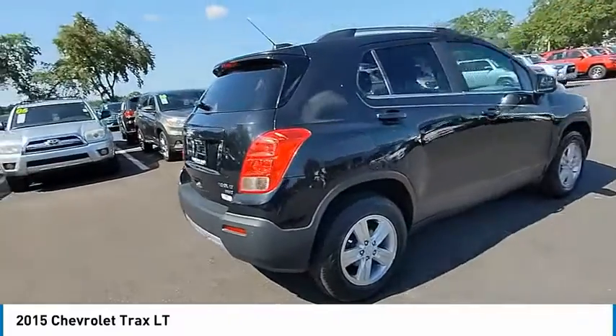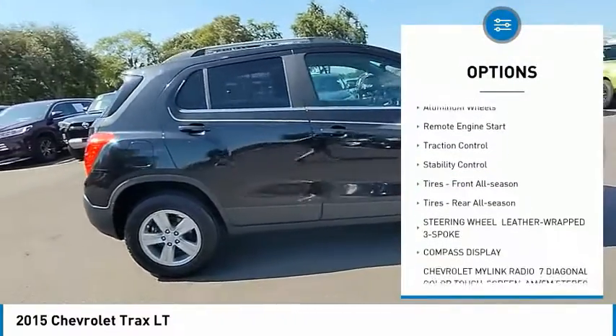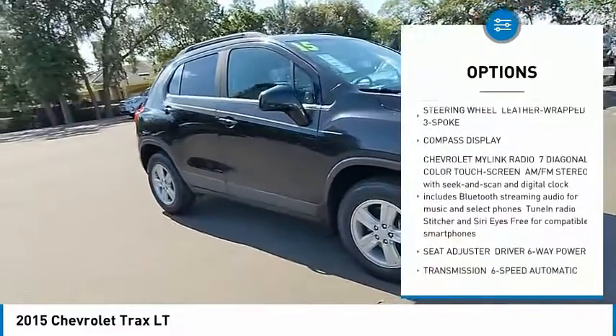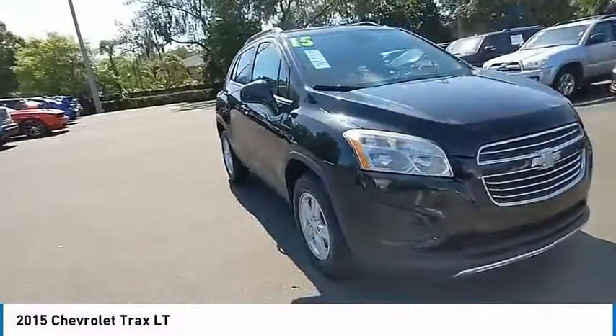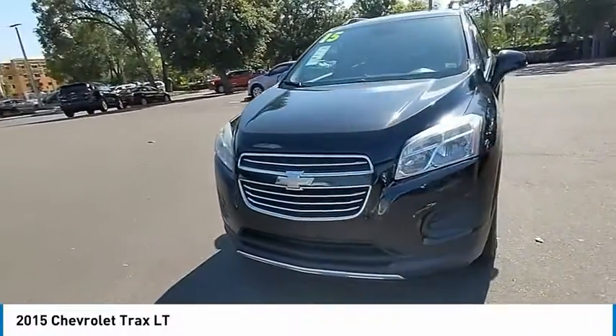Here are some of this vehicle's great options: tire pressure monitor, turbocharged, all wheel drive, heated mirrors, aluminum wheels, remote engine start, traction control, stability control, front all season tires, and rear all season tires.